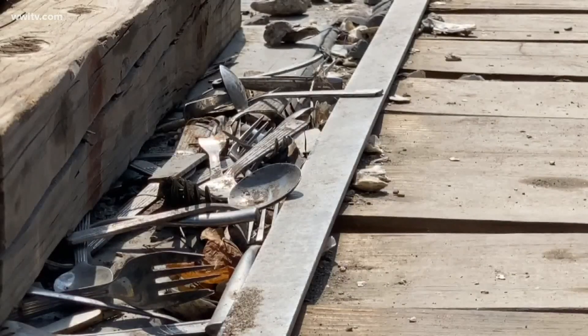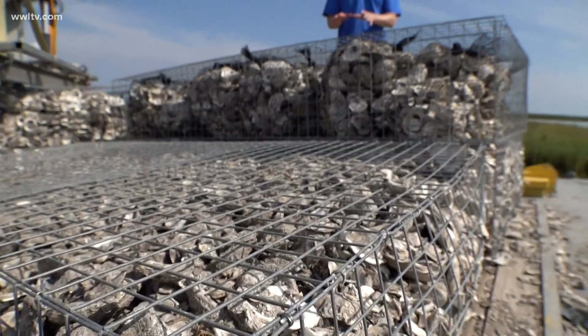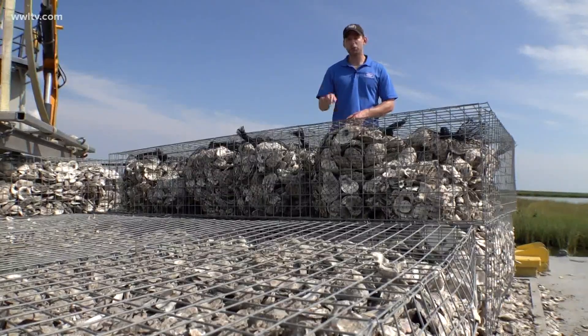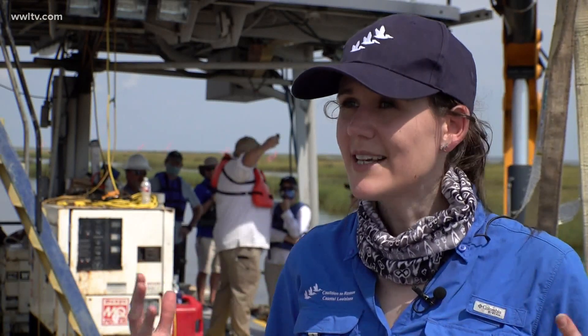What really makes this interesting is where all these shells come from. Each one of these oyster shells was once on someone's plate — and there are a lot of them, close to 1,200 baskets just like these. This oyster reef is about two-thirds of a mile long and it's constructed entirely of oyster shells that have come from New Orleans area restaurants.